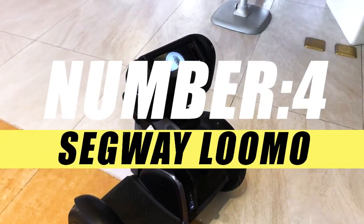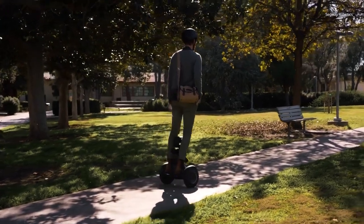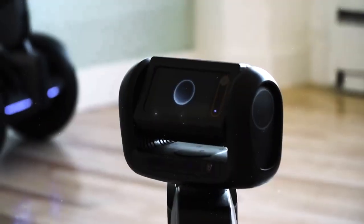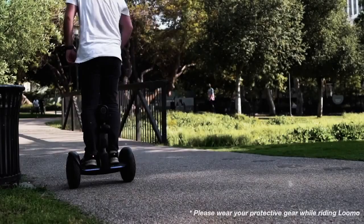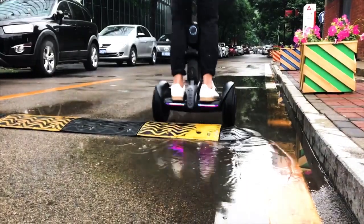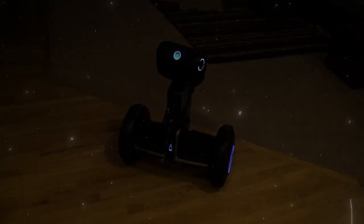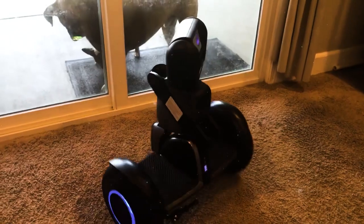On number 4, we have the Segway Lumo. The Segway Lumo is a personal transporter and robotic device designed to be a self-balancing personal transporter like the classic Segway, but with additional robotic features. Lumo is a self-balancing electric transporter that users can ride, equipped with advanced sensors, cameras, and other technologies to enable robotic capabilities. It incorporates artificial intelligence to recognize and respond to users, and it can navigate autonomously.